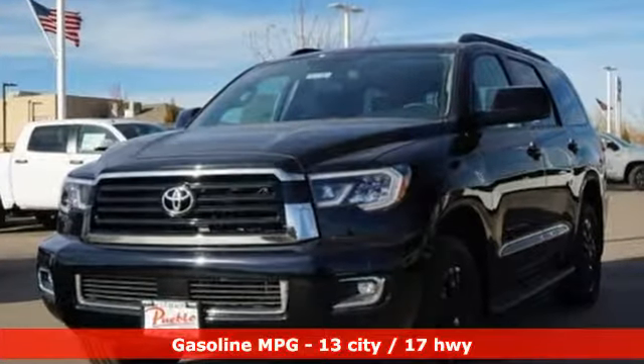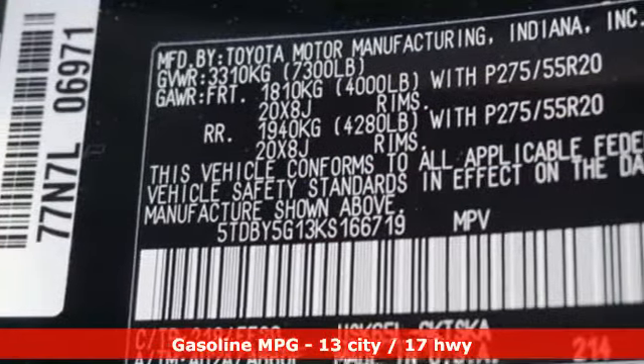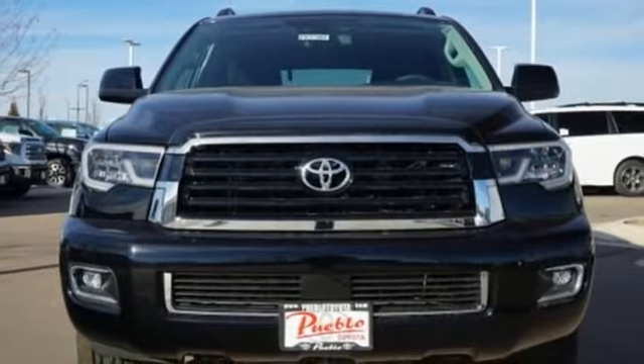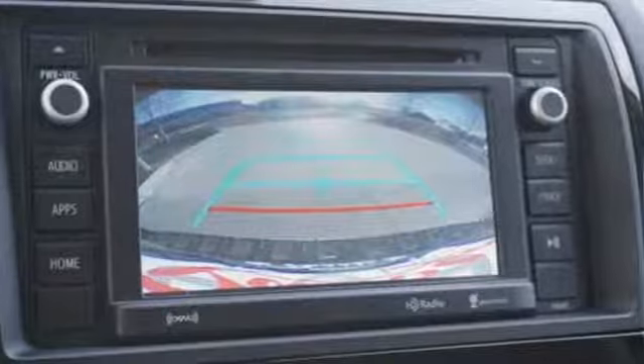Streaming audio. Power heated mirrors. Dual zone climate control. Front and rear parking sensors. Wireless phone connectivity. Manual tilting steering column. Automatic transmission. Express open and close sliding and tilting sunroof. Electronic shift on the fly.